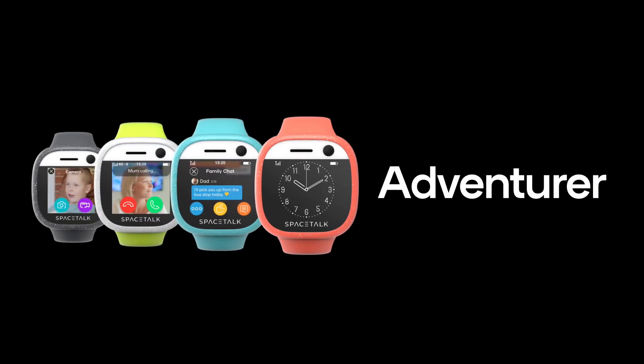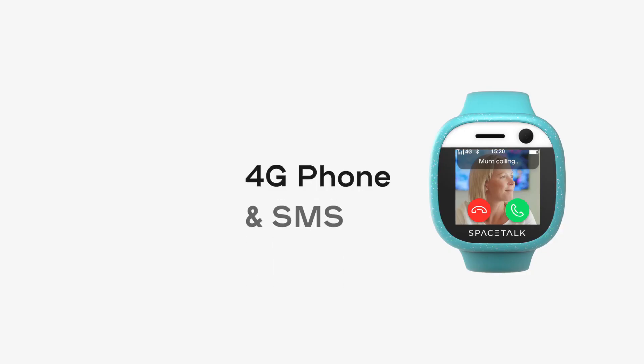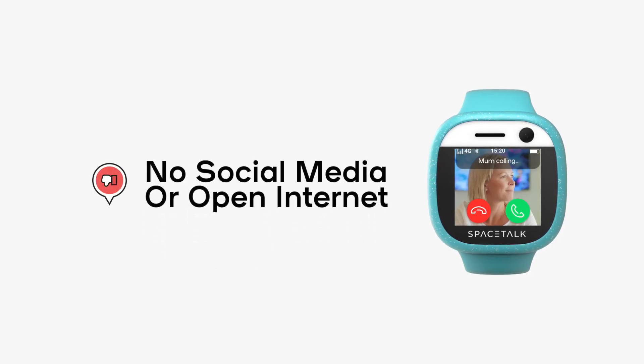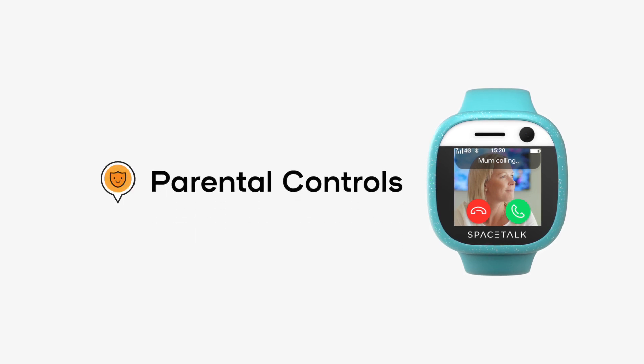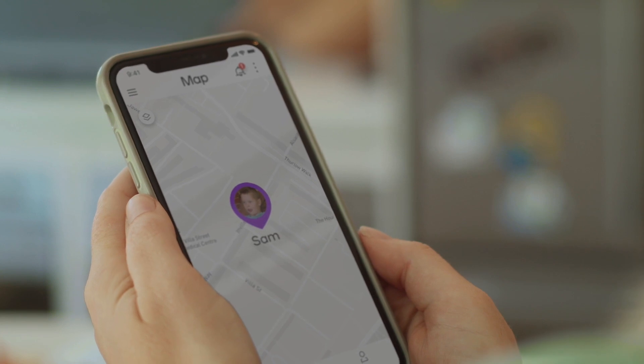Say hi to Spacetalk Adventurer, the Australian designed kids smartwatch with 4G phone and SMS and no access to open internet or social media. You control their device, including their contact list via the Spacetalk app, while a quick and easy location on demand feature ensures you always know where they are.